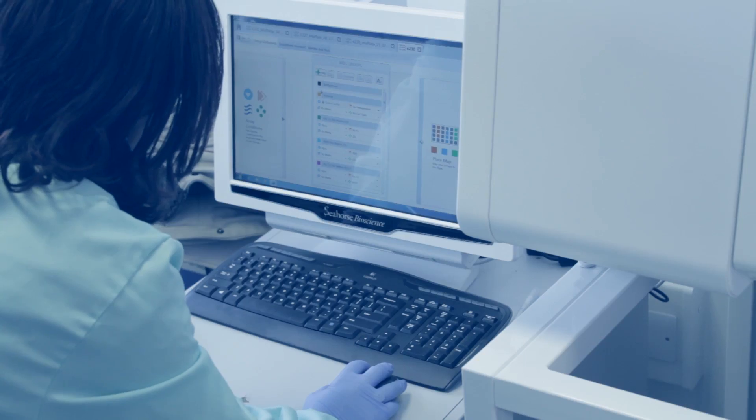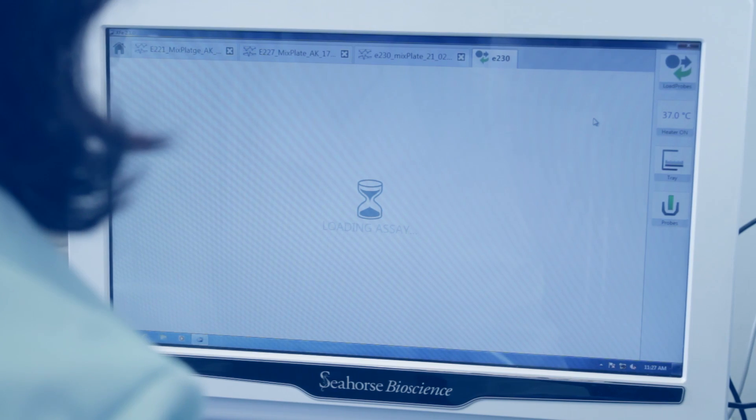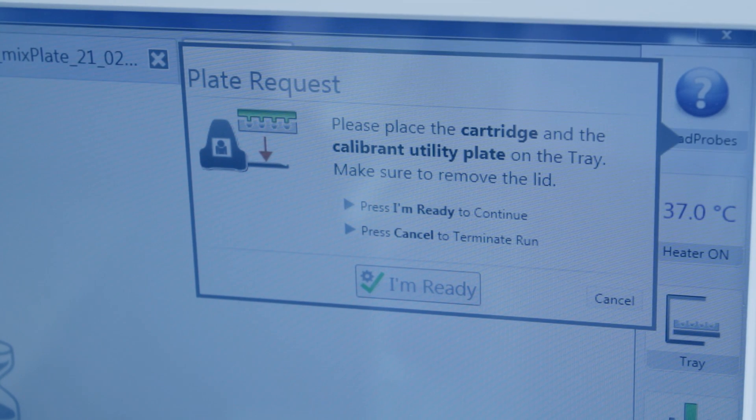Cells are held for an hour until the media and the cells are equilibrated to the non-CO2 environment. After this, we follow the manufacturer's protocol provided by XF Biosciences and do actual metabolic measurements on the cells with and without the glycolytic inhibitors.